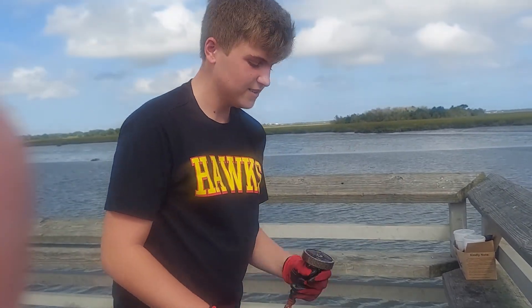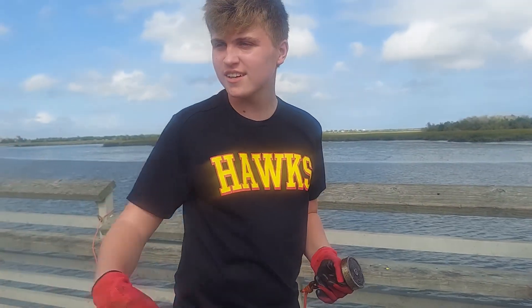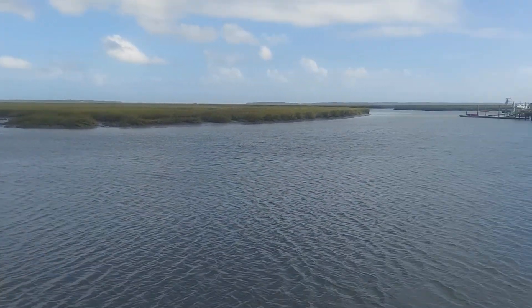We are in Brunswick, Georgia down here by Jekyll Island. We're on a marsh where all the gators live. It's salt water.